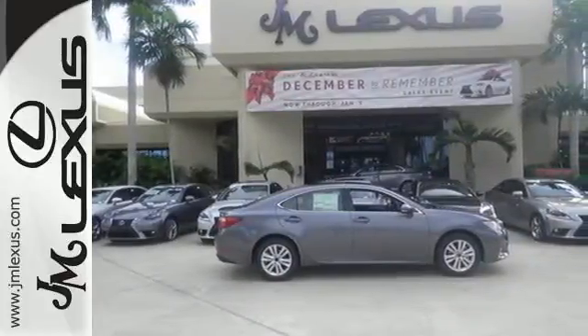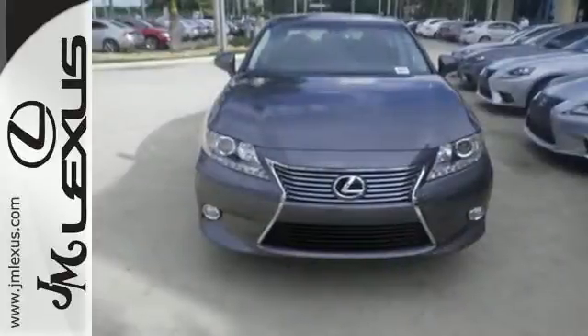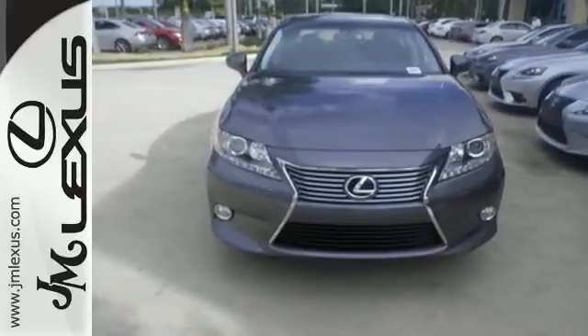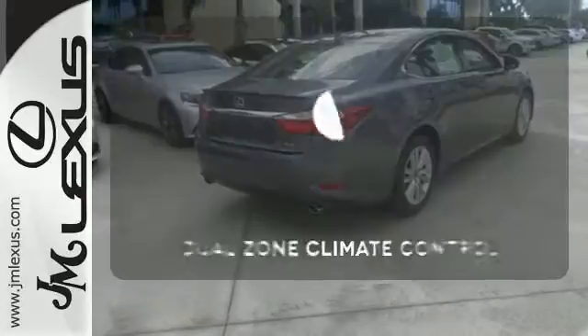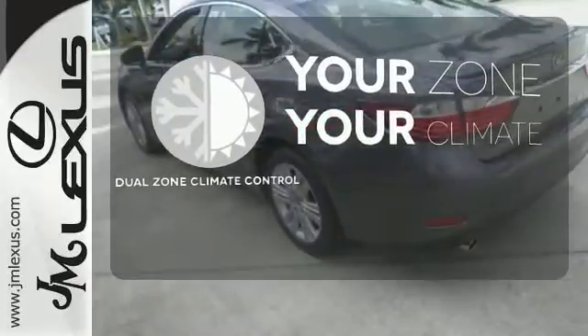Everything from the color multi-information display to the smart access and dual-zone climate control is in place to give you a luxuriously thrilling ride. It's too hot. It's too cold. Not anymore with the dual-zone climate control.